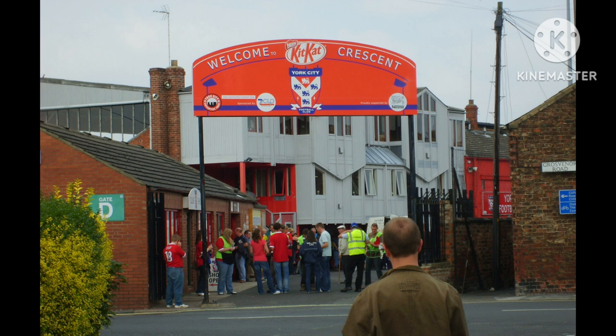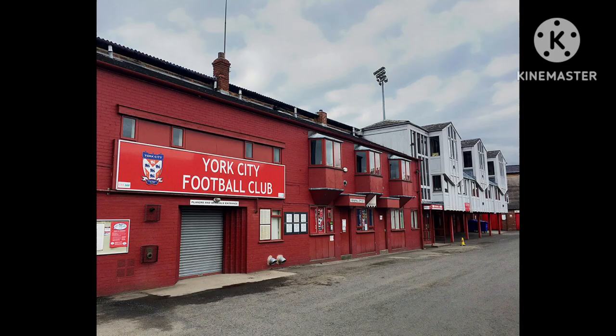Around this time the club's finances grew stronger, and bigger crowds were seen in the post-war years. In the 1950s, there were several improvements made to the popular stand, and also during the summer of 1955, the main stand was extended towards Shipton Street, funded by profits gained from the FA Cup run and a stand extension fund.